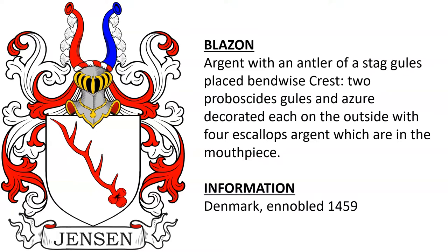Argent with an antler of a stag Gules placed bendwise — and this has proboscides with the crest, and it looks like they're decorated with escallops. This is from Denmark, from an individual who was ennobled in the year 1459.